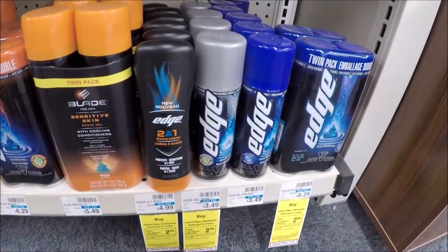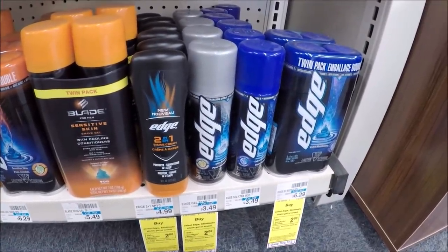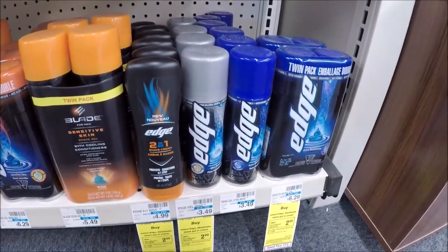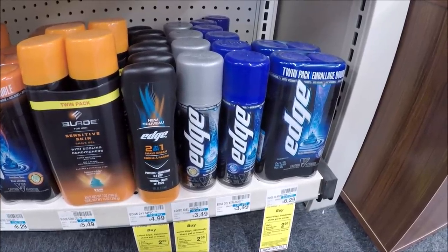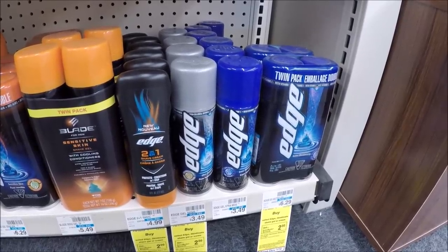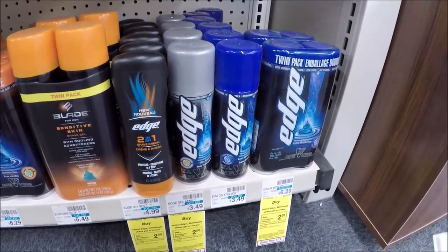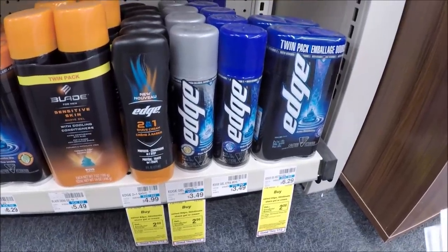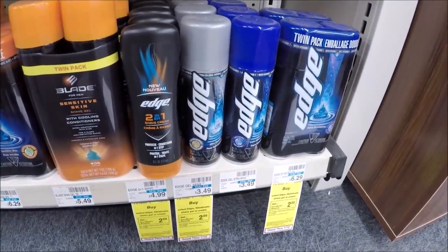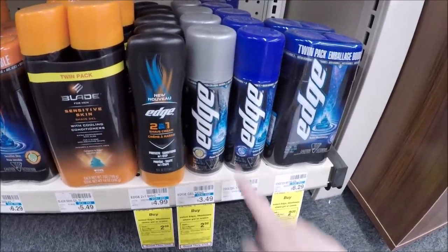Really hot deal on Edge Shave Gel. Depending on your store, mine are priced at $3.49; some of yours might be $3.79. When you buy one, you'll receive a $2 Extra Care Buck. We have a dollar off one coupon digitally and one from coupons.com to print. I also got a dollar off one Edge or Skintiment CVS CRT, so check your CRTs. If yours are priced at $3.79, you'll pay $1.79 out of pocket but receive a $2 ECB — making this a 31 cent moneymaker. Mine at $3.49 is a 51 cent moneymaker.